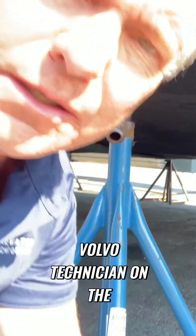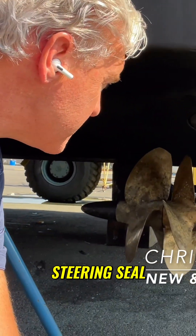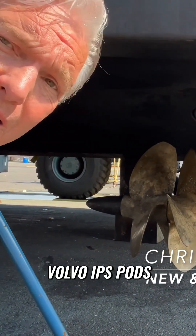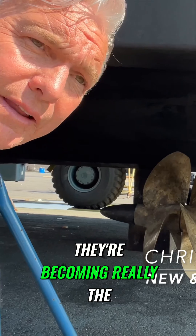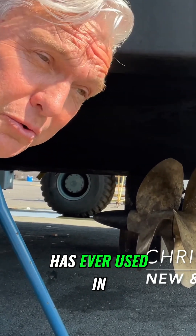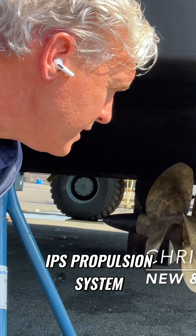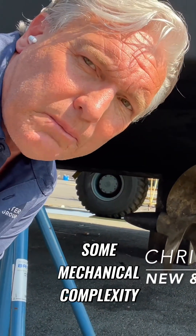I can hear my Volvo technician on the other unit working on a steering seal inspection as well. Volvo IPS pods — really next generation. They're becoming the de facto standard on many yachts, and that's all Absolute has ever used in the history of the company — the Volvo IPS propulsion system. It's very efficient and very maneuverable, but it does add some mechanical complexity.